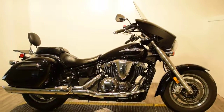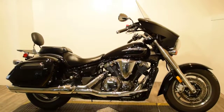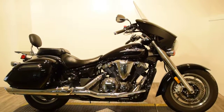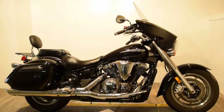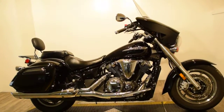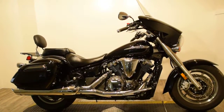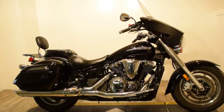It also has a fully integrated dash and audio system with iPod and iPhone compatibility. The rider can control the music and audio on their control pod located on the left handlebar. It also has a waterproof Garmin installed in the front dash.